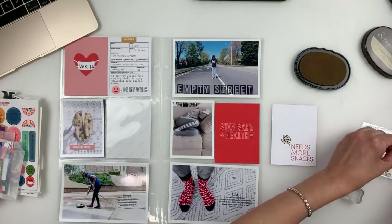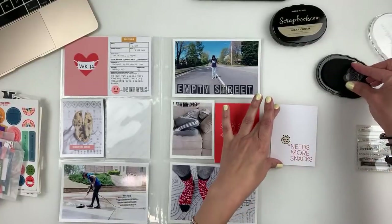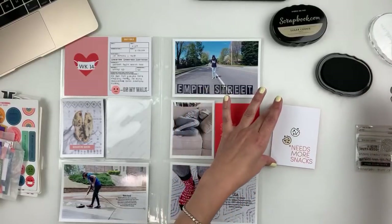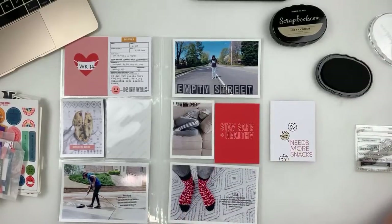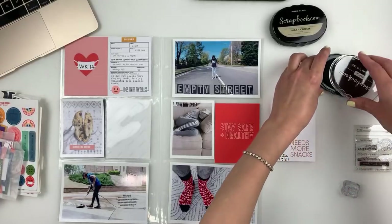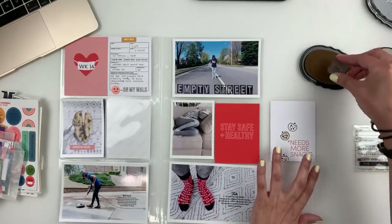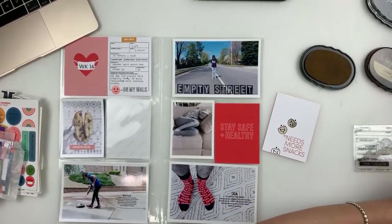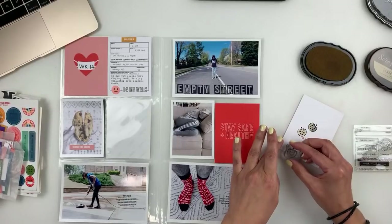The cookie stamp is so cute — I'm going to add a few more, like off the edge. Let's stamp a couple more. Two is enough — like off the edge. It's so adorable! I love Scrapbook.com's ink pads.